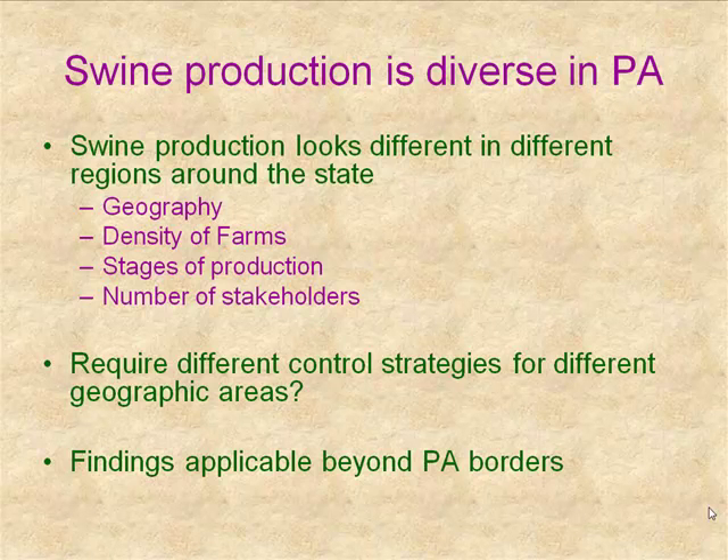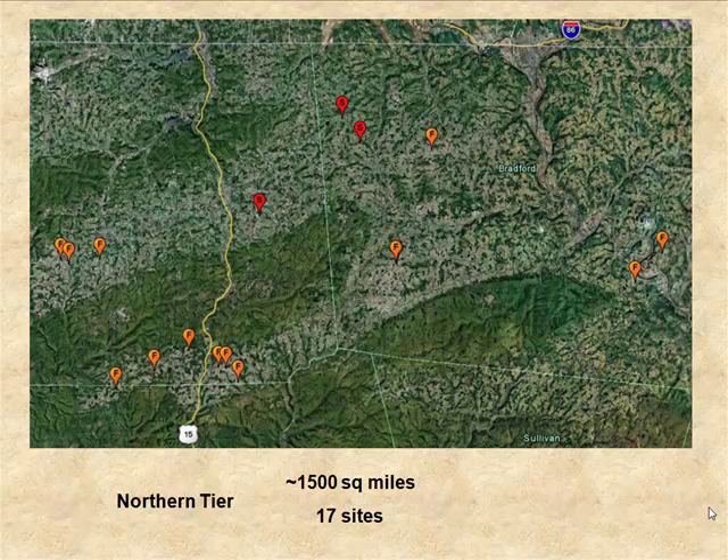When one starts to look at swine production in a geographic sense in Pennsylvania, we recognize it's actually quite diverse. We have different areas with different geographies where pigs are being raised, and there are several attributes that differ across these areas, including farm density, what stages of production are present, and the number of stakeholders. When we start to think about neighborhoods in Pennsylvania, the question is whether we'll need different control strategies for different geographic areas.